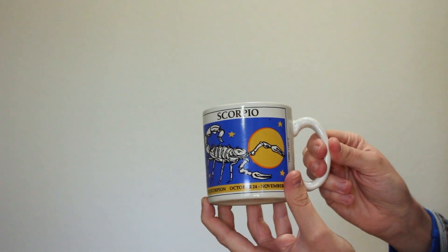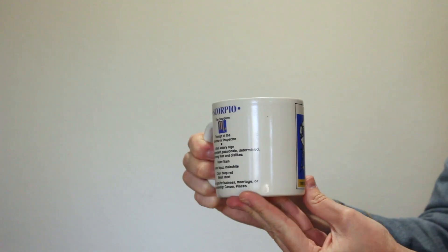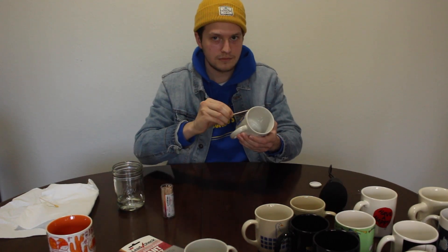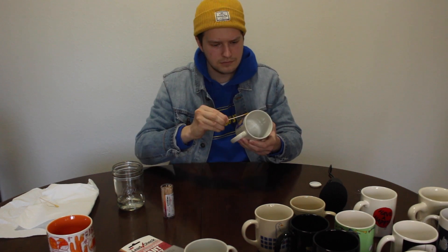Now for one that I'm almost certain has lead in it. Just look at the colors of the Scorpio mug — it checks the boxes, right? It's vibrant, it hasn't worn down. Let's give it a go. We got no lead. The test is in — you are not the father. We got no lead on this one. I really thought there'd be lead in that.